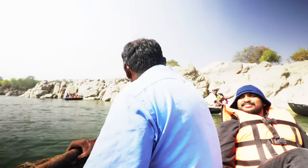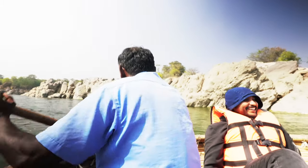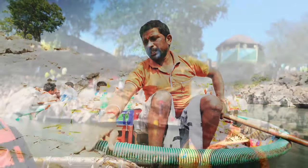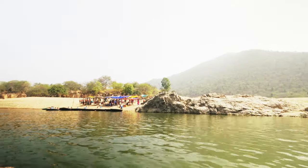During the ride we got a chance to interact with a lot of people, including Subramanyam Anna who is the owner of the boat. He told us about the history of the place and has spent around 30 years here showing the beautiful Hogankal Falls to visitors.